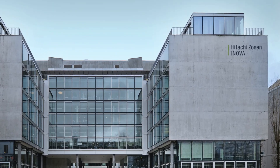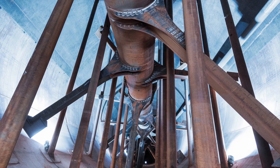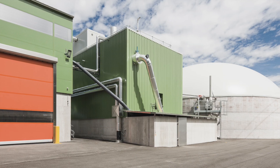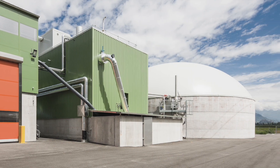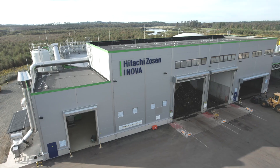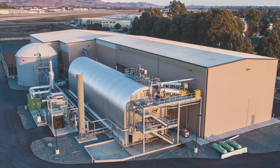Hitachi Sozin Innova has been operating in renewable gas since 2008. It has already built more than 600 plants worldwide that serve as alternative sources and carriers of energy. The company has two plants of its own, one in Sweden and one in California.